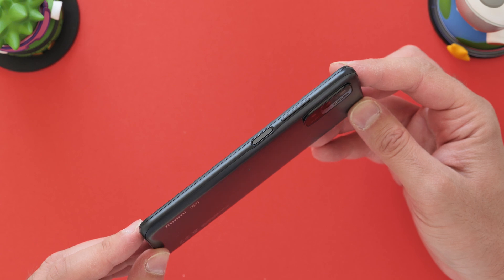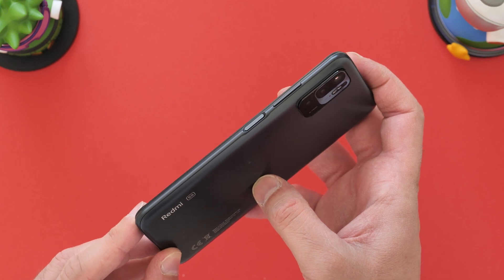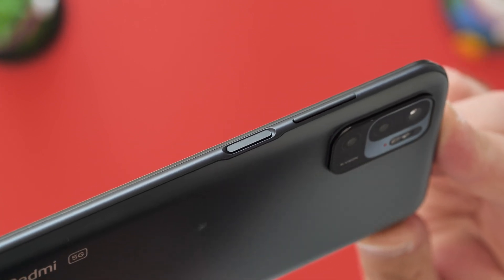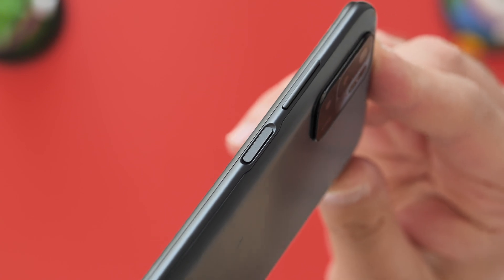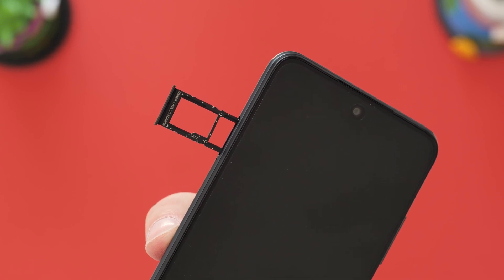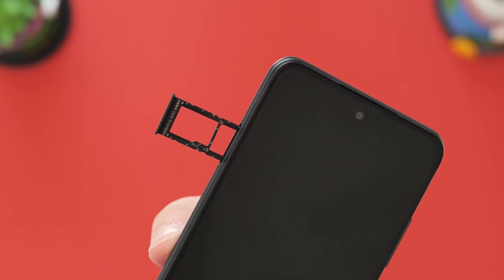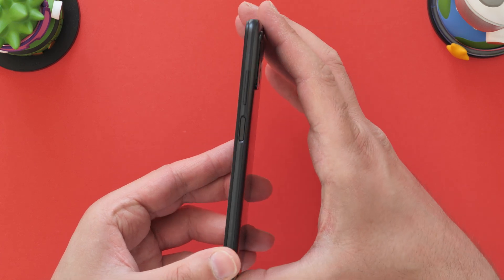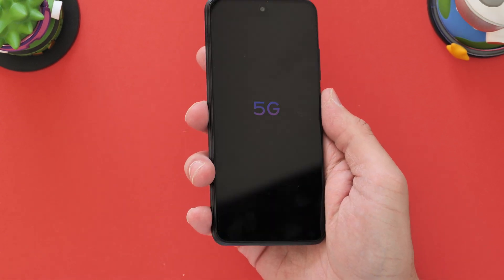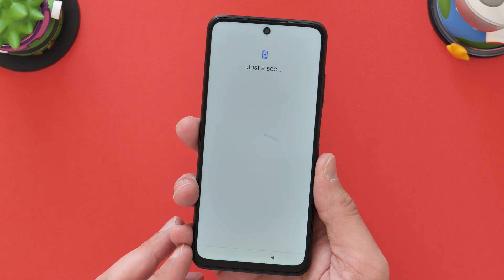Along this side, we have the power button and volume rocker, and I believe the fingerprint sensor is integrated into there as well. I really like the look of that design. In terms of the SIM tray, you can have two nanoSIMs, or a nanoSIM and a microSD card, so storage is expandable. In terms of thickness, it's 8.9mm thick and weighs 190 grams. It's 5G, running Android 11 and MIUI 12, as with all these Xiaomi devices lately.